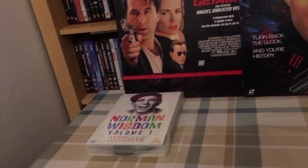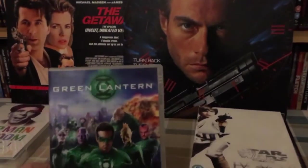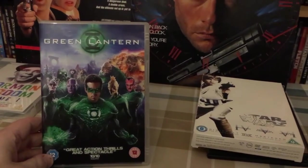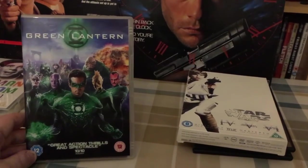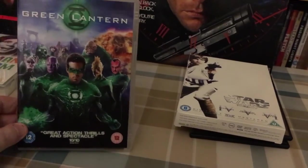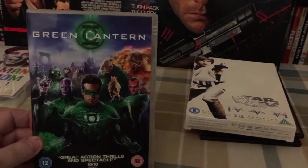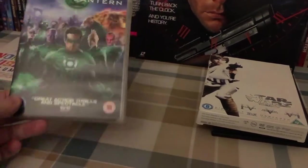These three came from British Red Cross and they're still doing their three-for-a-pound offer. I picked up Green Lantern on DVD. I got this because last summer I picked up a bunch of 3D movies and one of them was Green Lantern on Blu-ray in 3D — but the DVD disc was missing. So for 33 pence I thought, what the heck, I'll get this and shove this DVD in that box to complete that set.